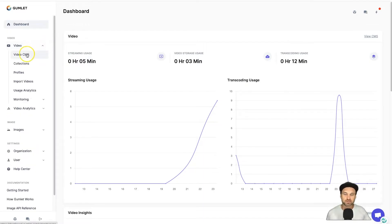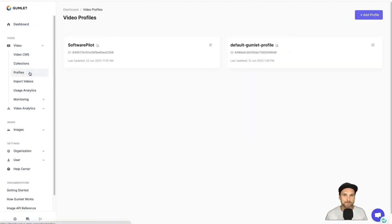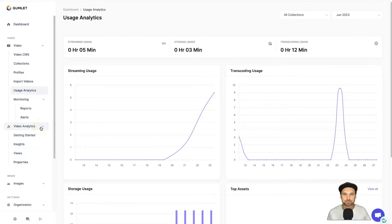There are two main tabs you'll spend a lot of time in. The first is Video — this is where you can organize and upload all of your videos. If you're running multiple brands, you have what's called Collections, where you can separate different files and videos and determine what gets played on which websites. We also have Profiles, where you choose how you want the player to look and what resolutions to run. You can also choose to import videos, view usage analytics, check monitoring, and access video analytics.